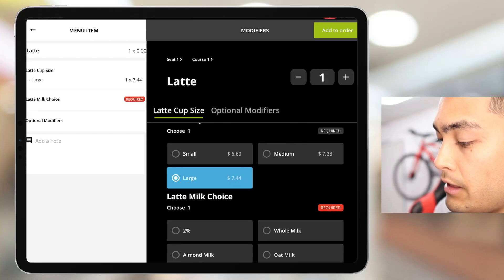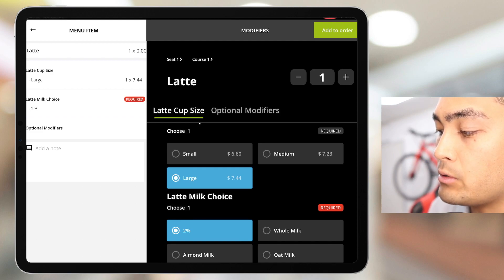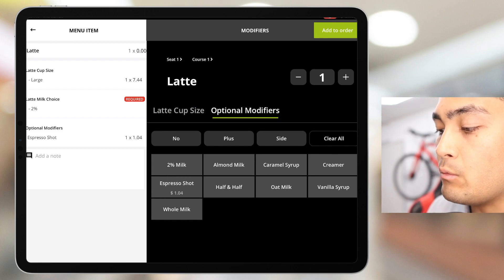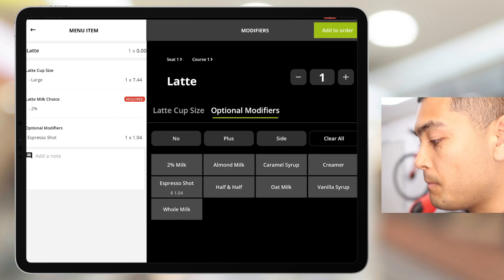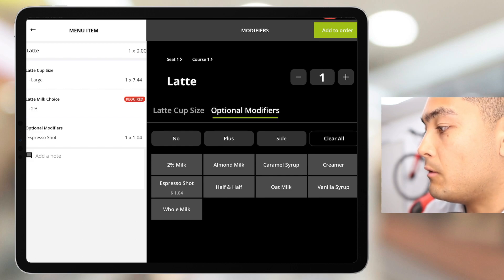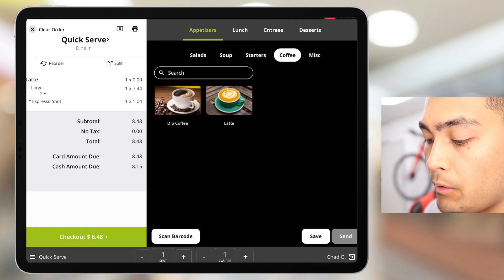Say our customer just wants regular 2% milk. Now we can go to the optional modifiers, where we can add extra shots of espresso and charge extra for those if we wanted to. We can also add other things like creamer, syrup, or sugar. We'll add that to our order, and since that's all our customer wants, we'll go ahead and check them out.